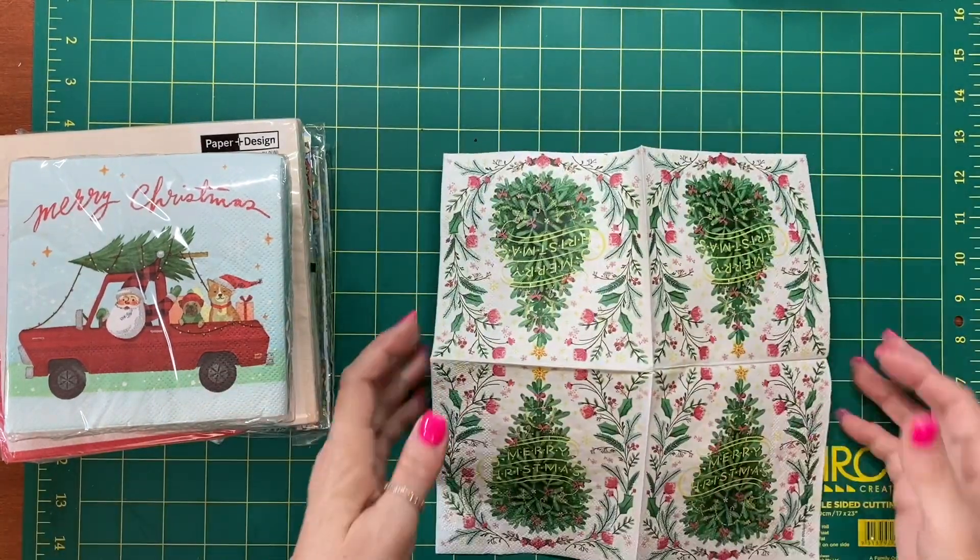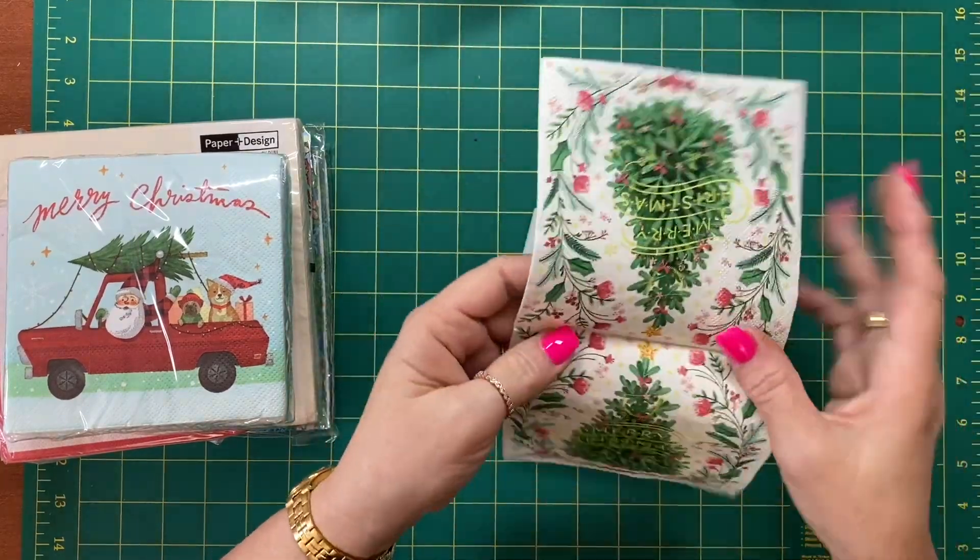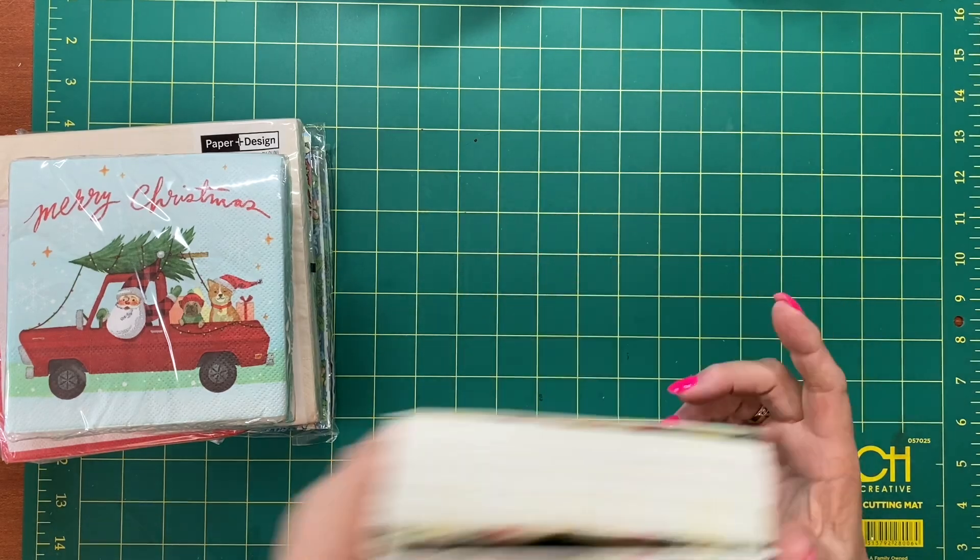There are four trees on each napkin, so they'd be beautiful on cards or in the journals on your pages.